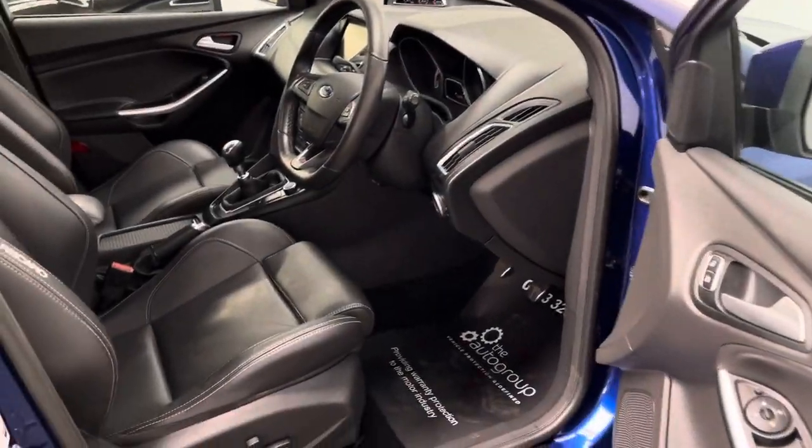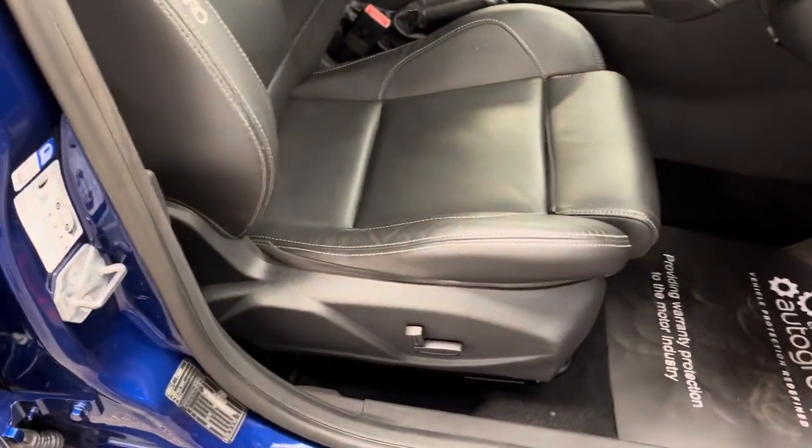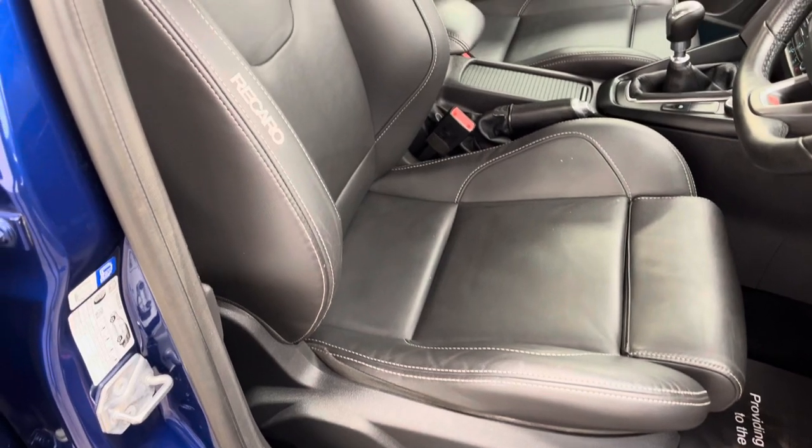Looking inside, first of all you've got the electric heated Recaro seats, which are really comfortable and supportive.